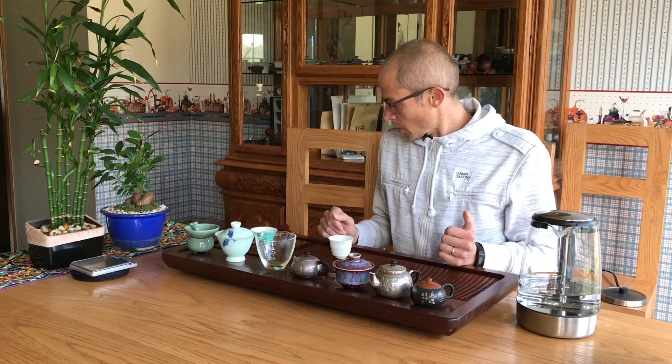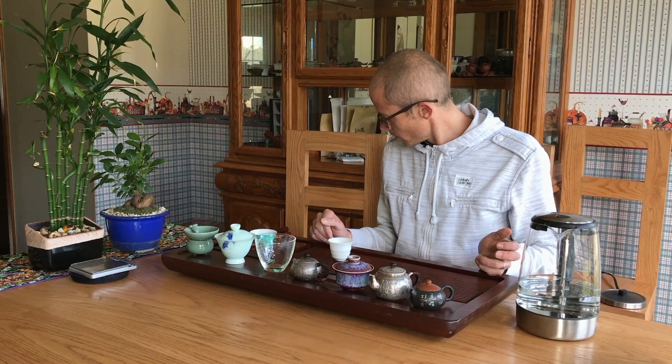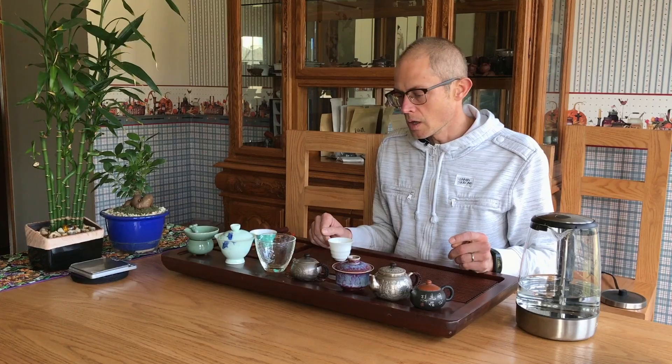Hey everybody, Scott here. I just wanted to introduce you to our autumn 2017 Yunnan Sourcing line of teas. I think 19 in total — we did 19 different villages. We also did an impression cake which is not here yet, which is being pressed. That was our blended cake for this year, so we'll be looking for a 2017 impression cake. But let's get started.